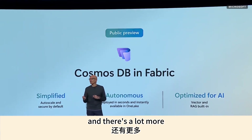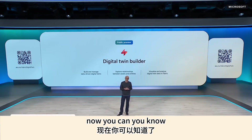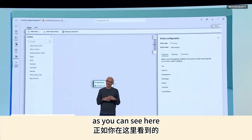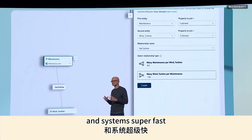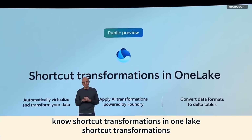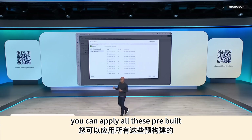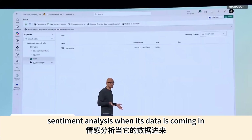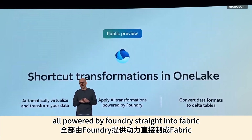We're building a digital twin builder right into Fabric. You can very easily take digital twins with no code or low code and map data from your physical assets and systems super fast. We're also announcing shortcut transformations — think of this as AI-driven ETL — where you can apply pre-built AI-powered transformations like audio to text, sentiment analysis, or summarization as data comes in, all powered by Foundry straight into Fabric.